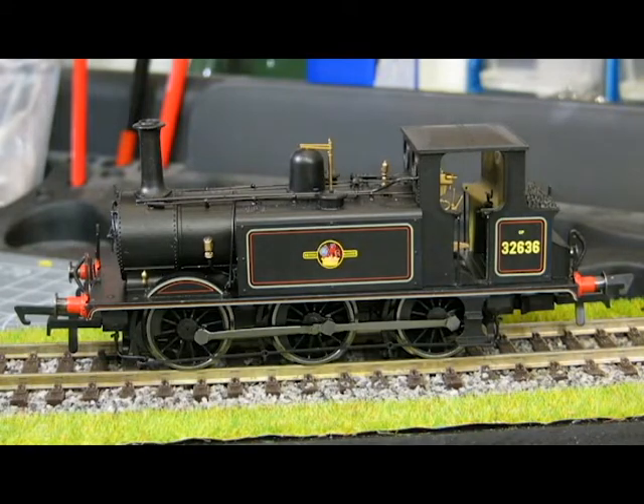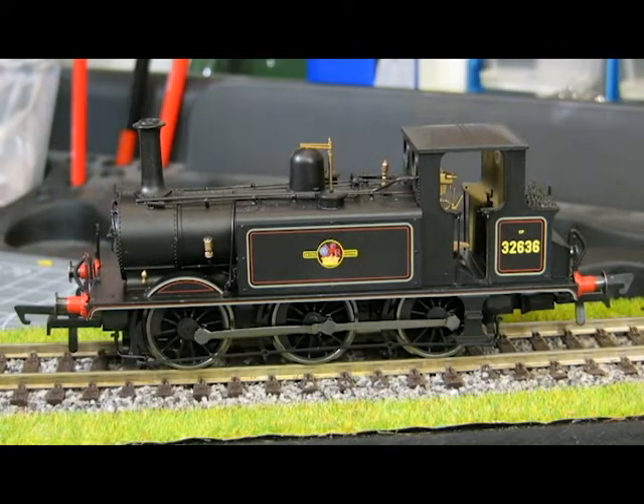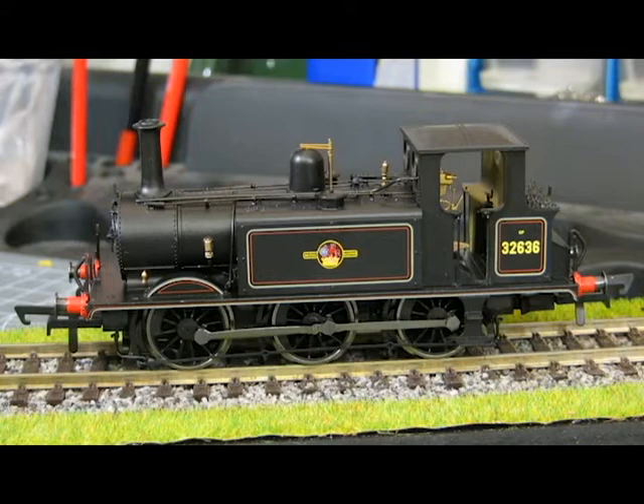Hornby, as you may well know from the model railway programme that was on recently, released this along with Rails of Sheffield who are doing a version as well. For a good price of £80, you get this little loco.